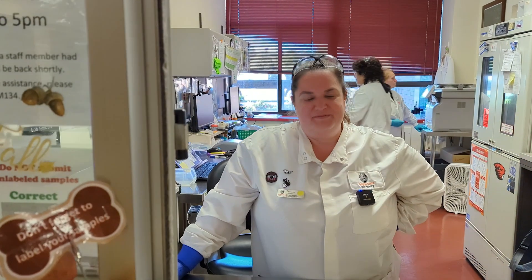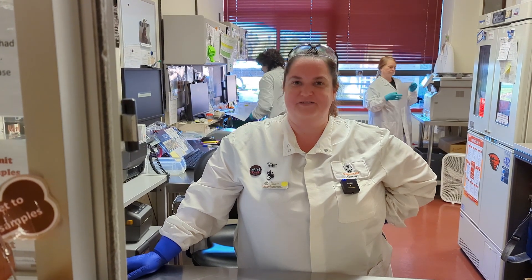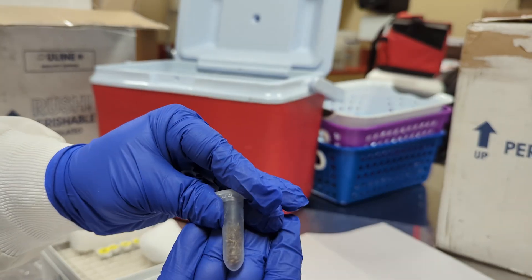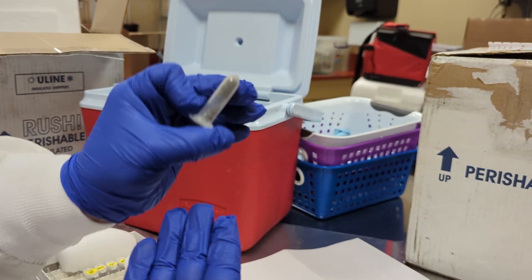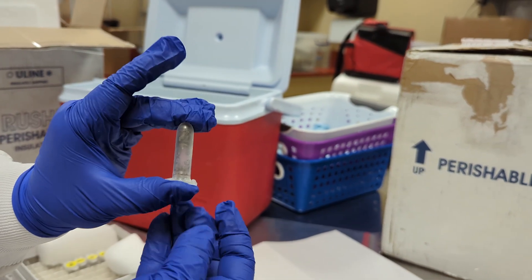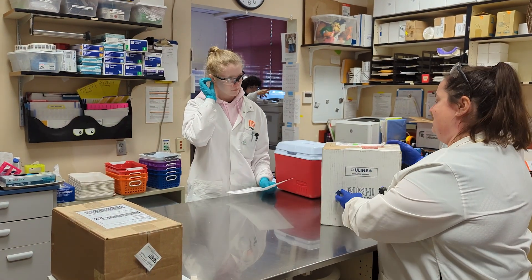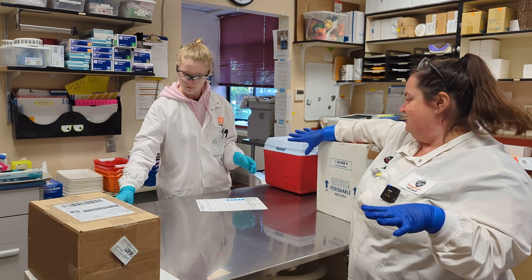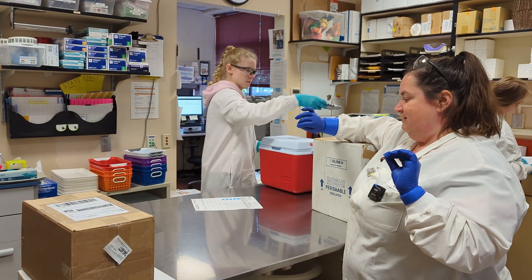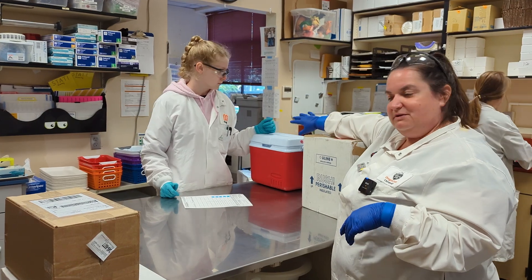Hi, my name's Katrina. I'm the supervisor of the receiving department here at the Oregon Veterinary Diagnostic Lab. We have today some mosquitoes that have arrived by UPS — they're from Baker Valley Vector Control. After we complete the data entry and get these into our LIMS system, our laboratory information management system, all that data will be available in the molecular department, which is where these samples are going to go.